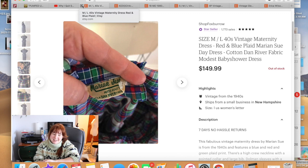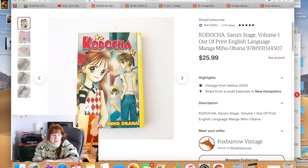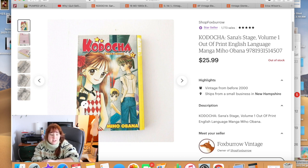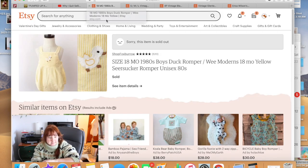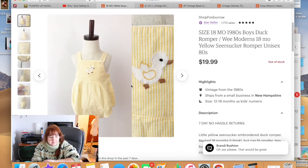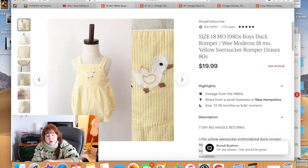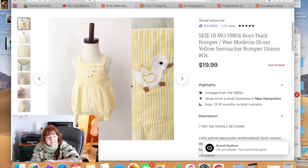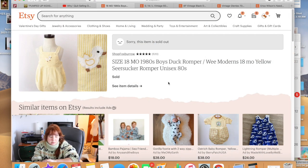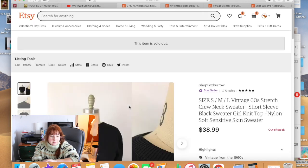Another out-of-print manga got a lot of attention and sold very quickly for $25.99. Then a little duck romper — someone bought it for their son — sold for $19.99.